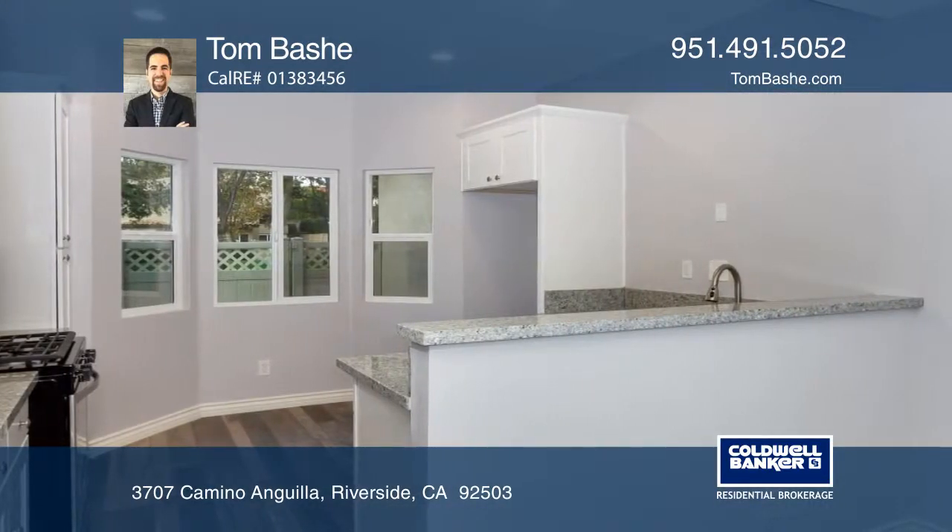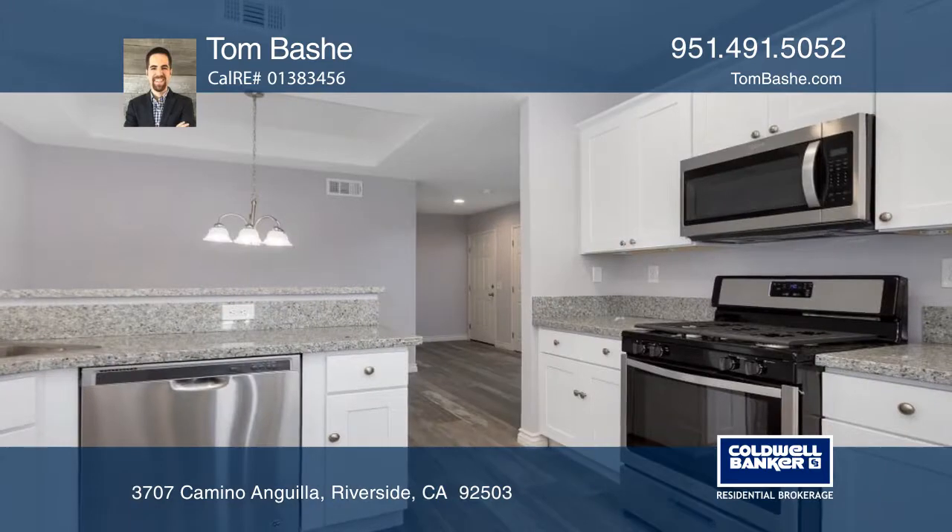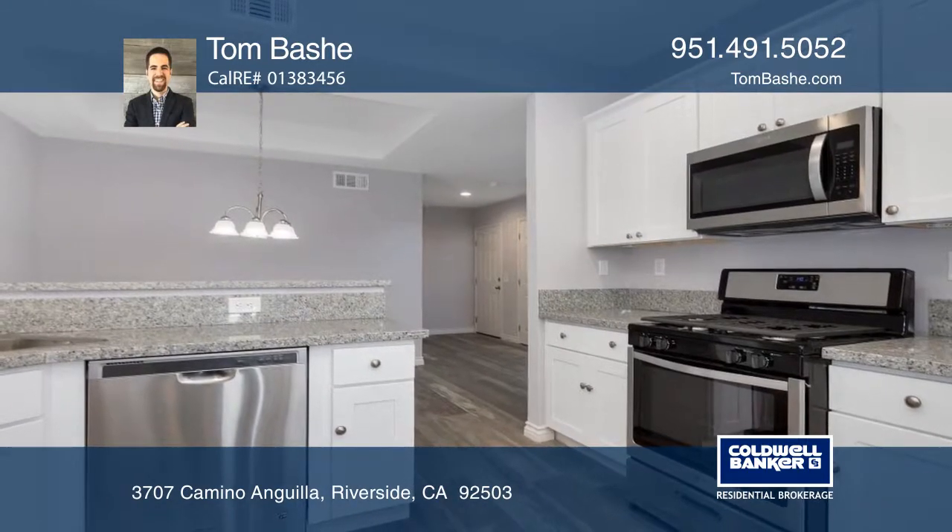The kitchen offers recessed lighting and a raised peninsula great for a breakfast bar that connects to the dining room.